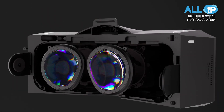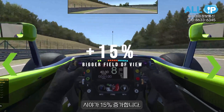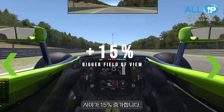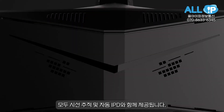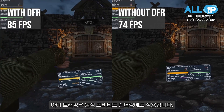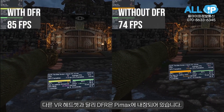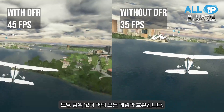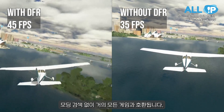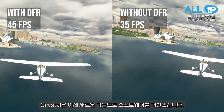On the hardware side, the Crystal has 35 PPD lenses and optional big FOV lenses that increase the field of view by 15%. Both these lenses come with eye tracking and auto IPD. Eye tracking also powers dynamic foveated rendering. Unlike other VR headsets, DFR comes built into the Crystal and is compatible with almost all VR games without any modding required.